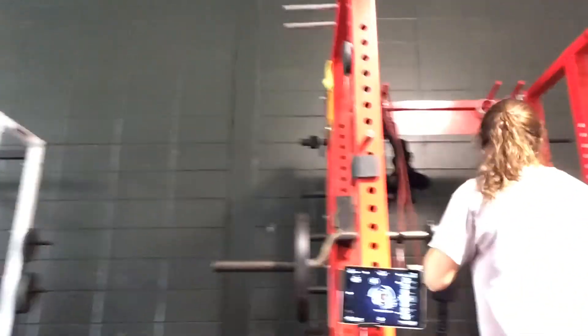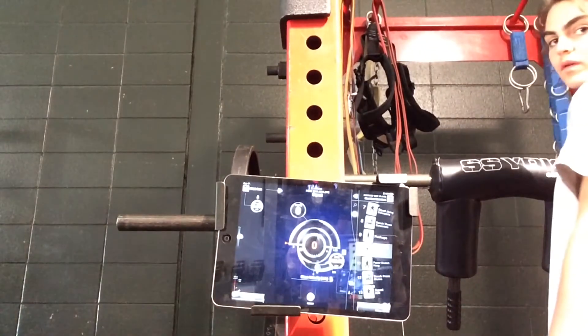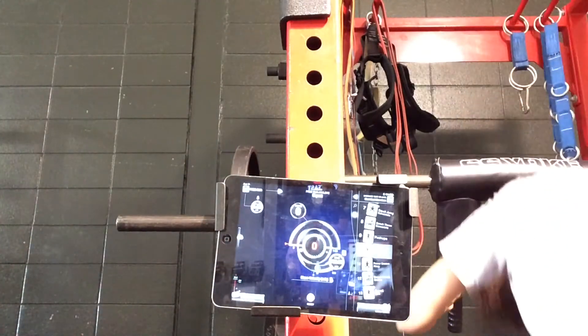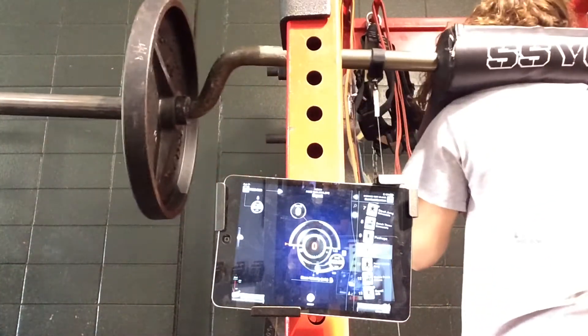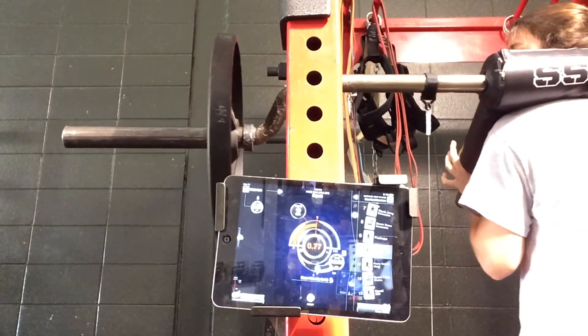So here we go with Maria first. I've got the GymAware right here, and you guys are all going to get to see what she does. 0.77.